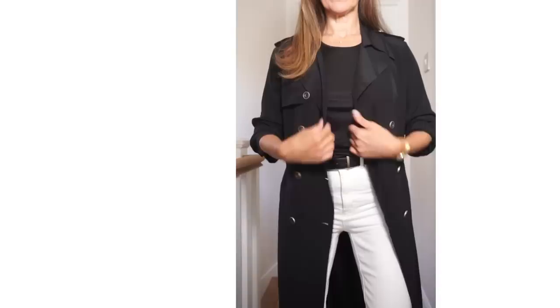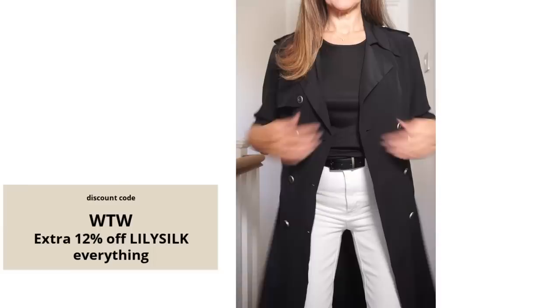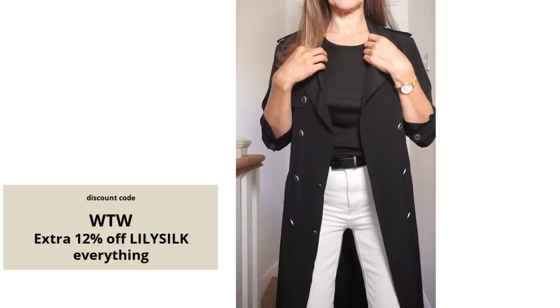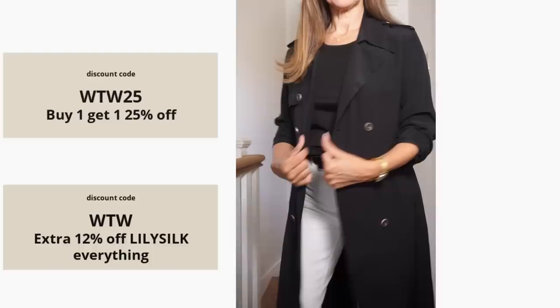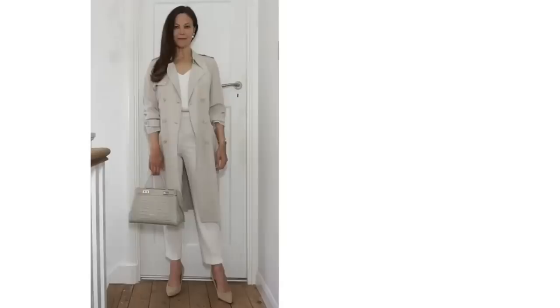The trench coat is also from Lily Silk. I was asked recently if I've got a code for Lily Silk — I do, it's WTW. They have their 12-year anniversary sale on right now, so that code will get you an extra 12% off the discounted prices. I also have a code for buy one and get one with 25% off, which is WTW25. I'll link those below for you. This trench coat is so lightweight — it feels like you're not wearing anything. I also have this in grey, which looks lovely with all white. It's crepe de chine silk, which is one of my favourite fabrics; it always feels so luxurious on.